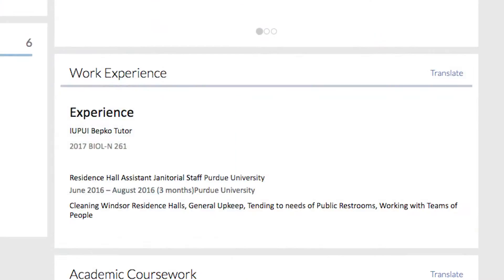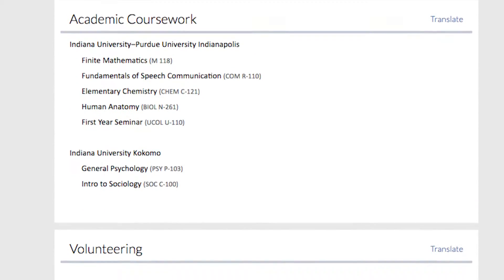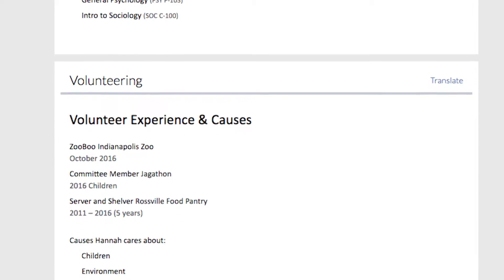I definitely think that the CN ePortfolio will help me with getting jobs and internships in the future, because it's a very easy thing to just give an employer. They'll be able to look at it, get a good idea of who I am, and it will help them understand and interview better.